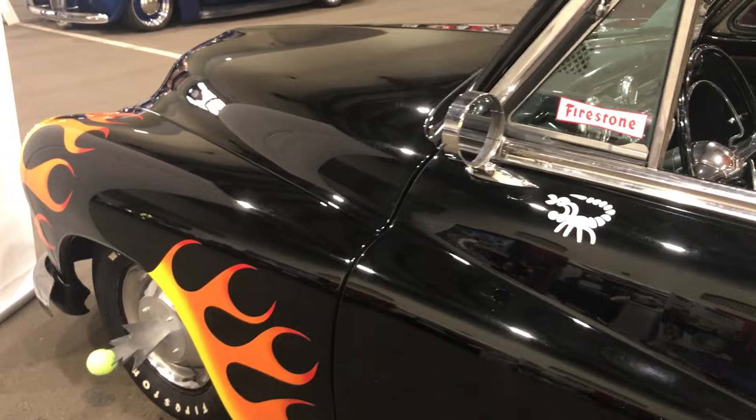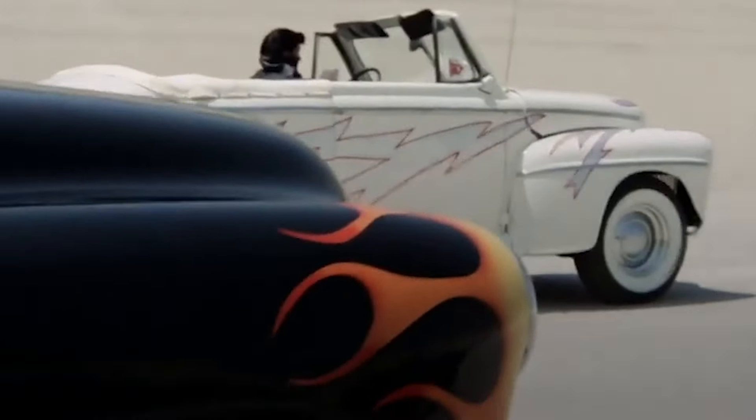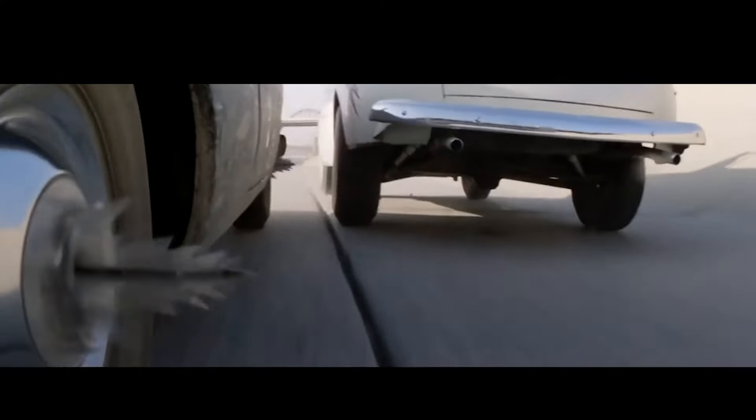Hey guys, Kendra Summer here hanging out at the Good Guys show, and it's Grease Lightning with this 1949 — the only surviving car from the movie Grease: Hell's Chariot, the 1949 Mercury Custom driven by Danny's nemesis, Craterface.